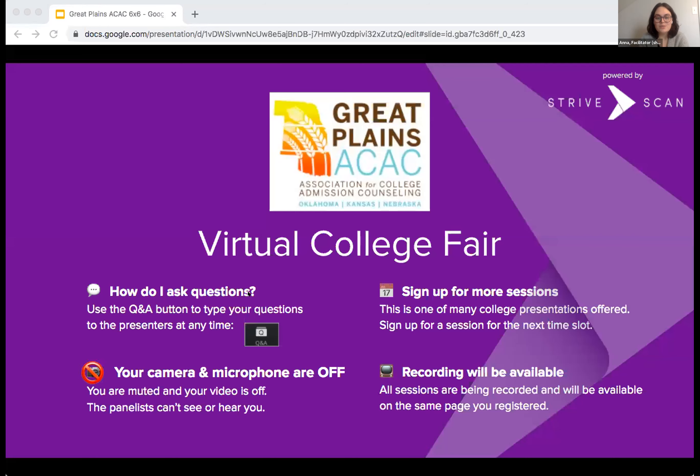Welcome to the Great Plains Association for College Admissions Counseling Virtual College Fair. Thank you for joining us. A few housekeeping announcements: you can use the Q&A button to type questions to our presenters at any time. Your camera and microphone are off, so panelists cannot see or hear you. This is one of many sessions happening, so sign up for additional sessions. This presentation is being recorded and will be available within about a week at the same website where you registered. Now I'd like to turn it over to our first presenter from Fort Hays State University.